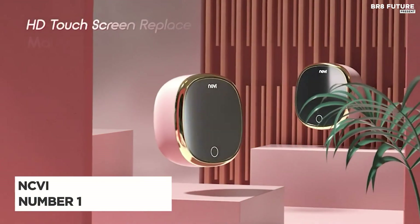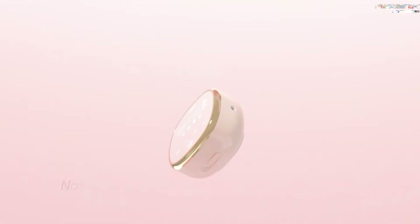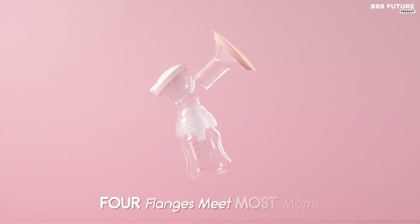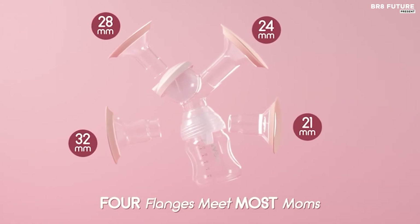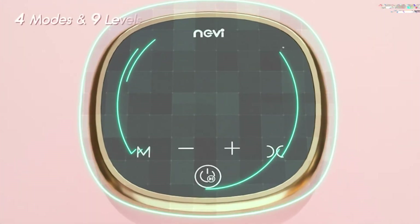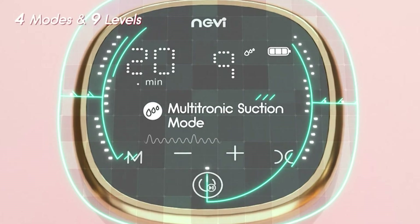Meet the NCVI Double Electric Breast Pump, the ultimate companion for nursing mothers. Ranked as number one in its class, this remarkable pump offers an array of features that will revolutionize your breastfeeding journey. Experience the power of choice with four modes and nine levels, allowing you to customize your pumping experience. Use the massage mode to stimulate your breasts, or switch to the multitronic suction, suck stimulation mode, or express pumping mode to produce normal milk.